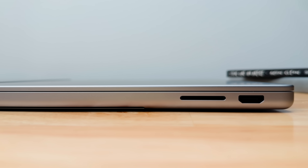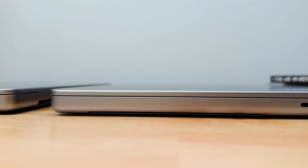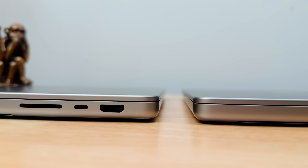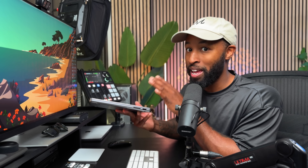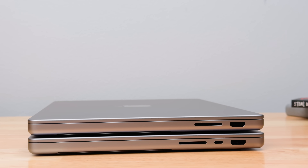On the right side we see some of the bigger differences. You do have your SD card slot and your HDMI port, but it is missing that third USB-C port. Personally this is still a huge upgrade from the traditional base model 13-inch MacBook Pro that had the Touch Bar, but still not having that third USB-C port on the side is kind of a bummer.